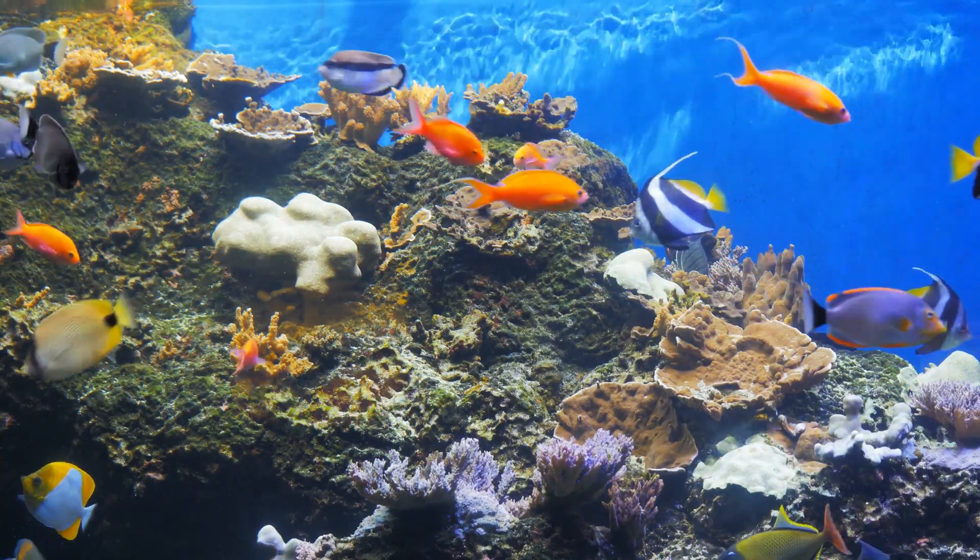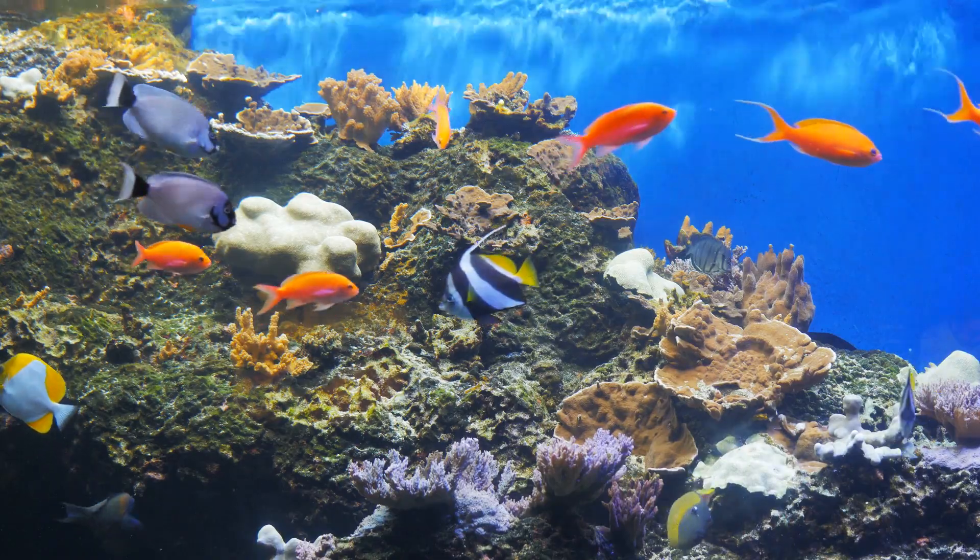All fish can swim, but some fish can climb. Using suction cups on their bodies, Hawaiian goby fish scale waterfalls to reach their spawning area, all while evading predators.